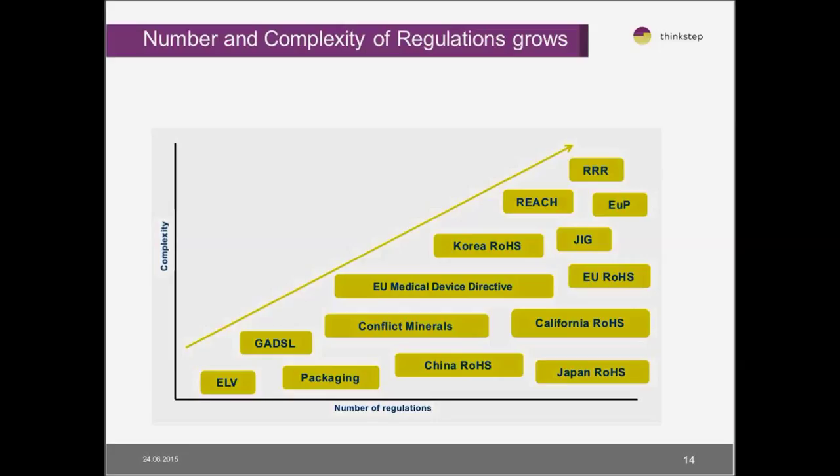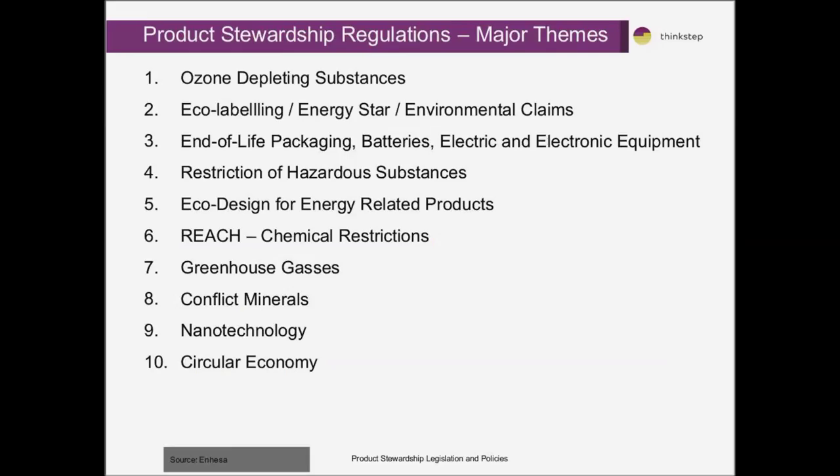As new information is developed about particular environmental concerns, these are often translated into environmental laws and regulations, which continue to become more complex and developed in many different jurisdictions. It's never a static area — it's always changing based on scientific discovery or regulatory obligations in different jurisdictions. The issues we tend to cover from a regulatory perspective include ozone depletion, eco-labelling, end-of-life, packaging, batteries, restriction of hazardous substances, ecodesign, REACH, greenhouse gases, conflict minerals, nanotechnology, and even the circular economy, which is starting to have regulatory requirements for products.